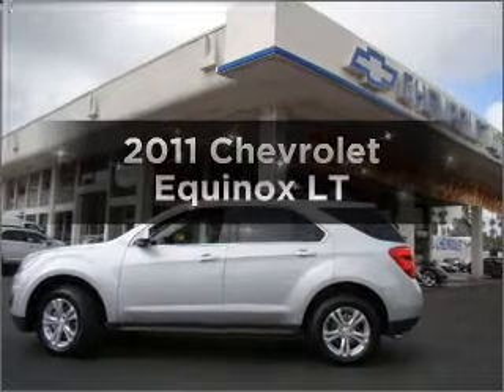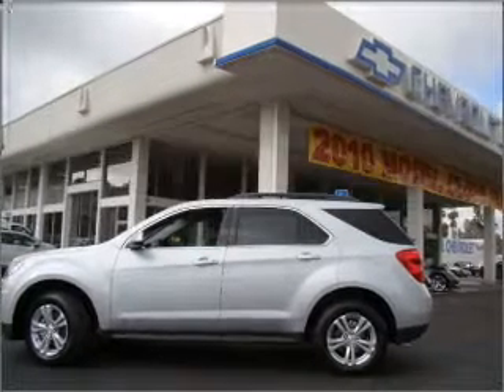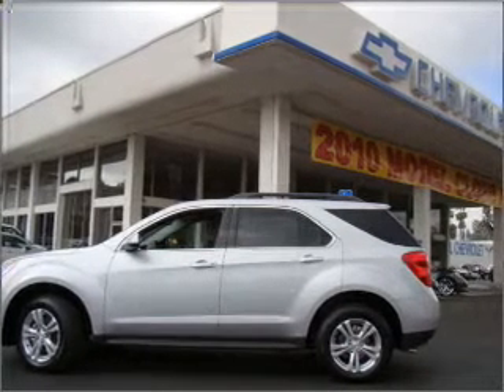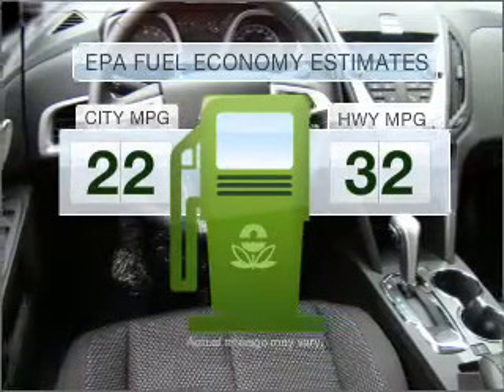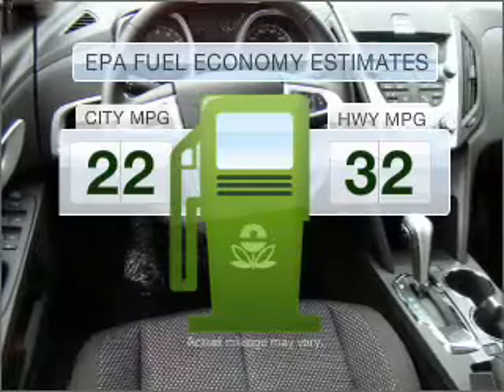Check out this 2011 Chevrolet Equinox. Travel the roads in style and comfort in this great vehicle. Low emissions and the good fuel economy offered in this vehicle are important to you and to the environment.